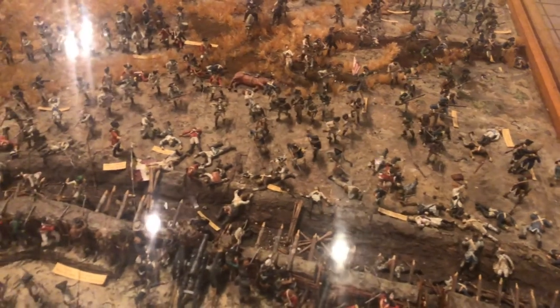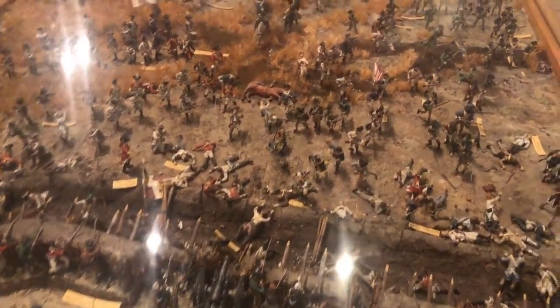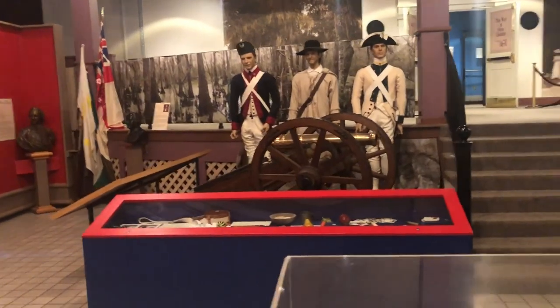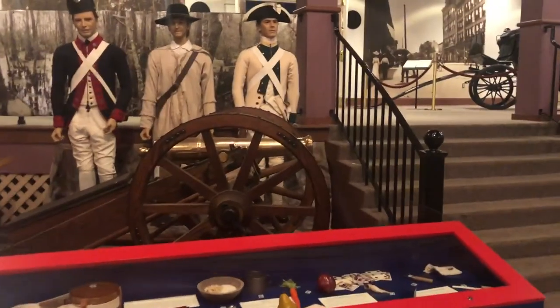I guess this is a replica of the American Revolution. That's insane. That is just crazy, guys. And then there is a cannon and a couple of soldiers.